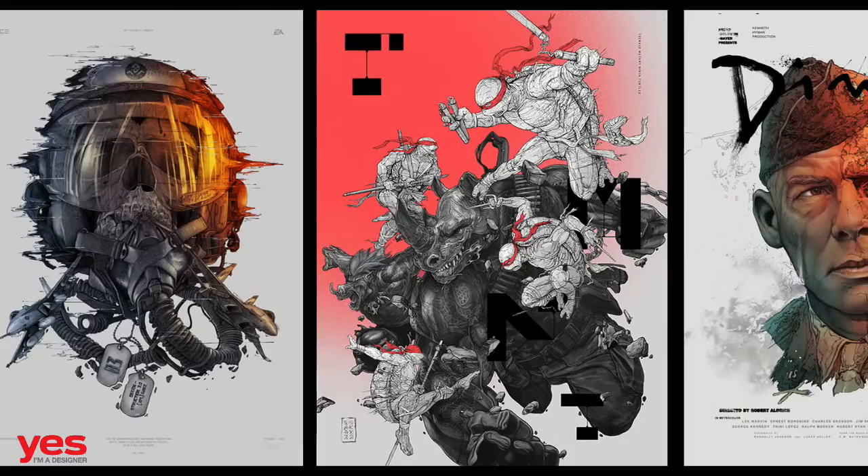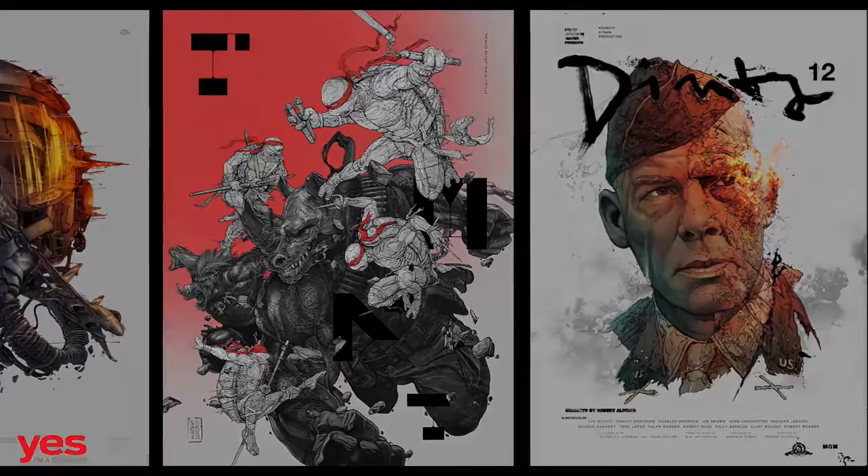He is an exceptional illustrator and digital artist with a unique style mixing digital techniques with photorealistic pencil drawings. I would like to do this interview to go through his style, his technique, and learn a bit about his background. I hope you will enjoy this.